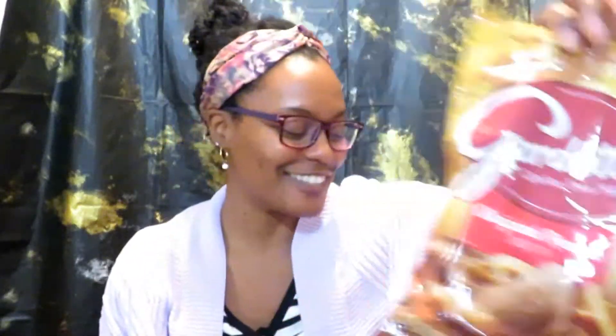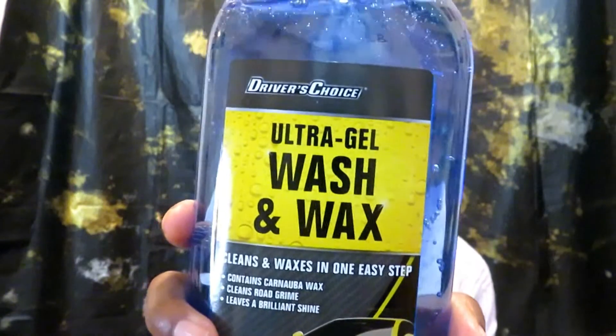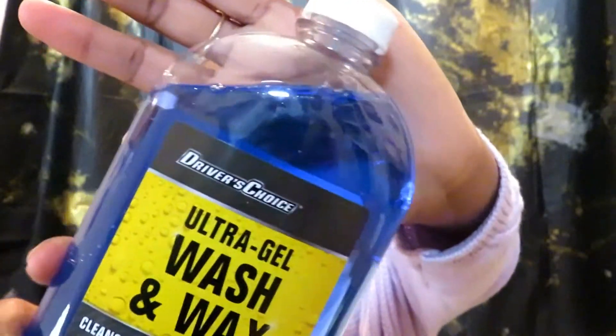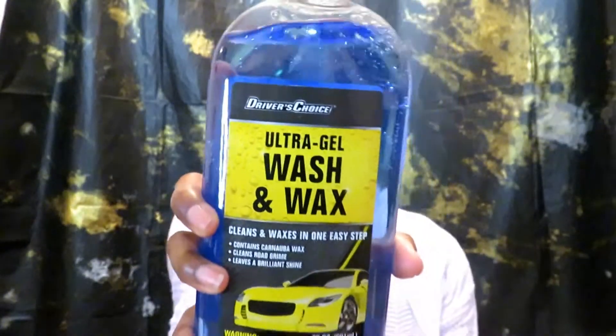I picked up this Driver's Choice ultra gel car wash and wax — it's actually like a little jelly-type consistency. I'm excited to try this. Normally in the summertime I wash my own car, and I use mostly Dollar Tree items to do that, so I'm excited about trying this out.